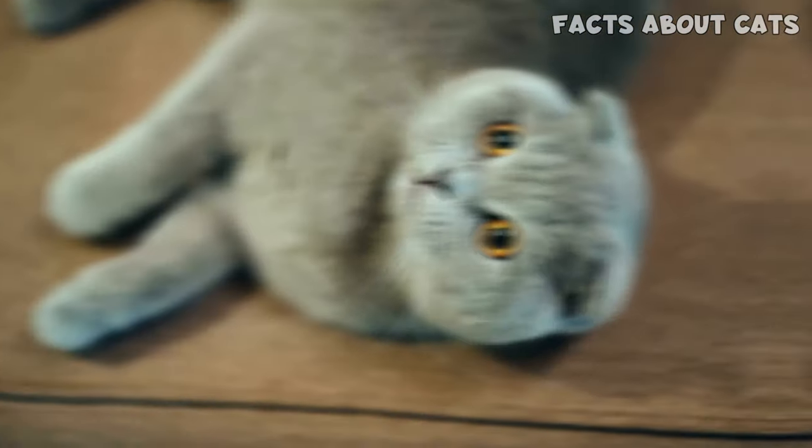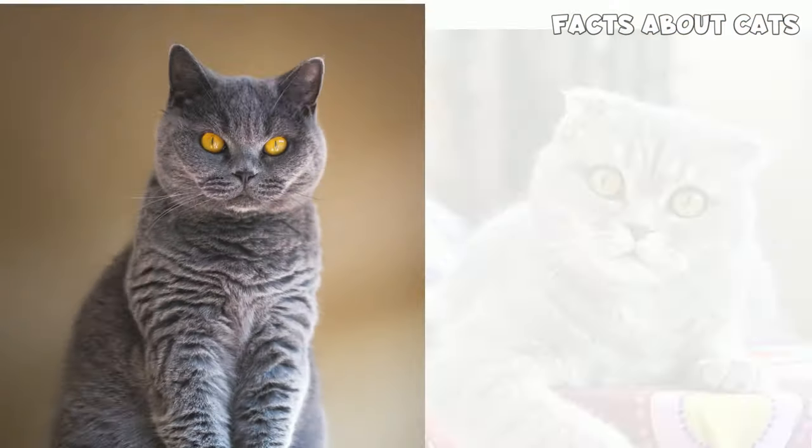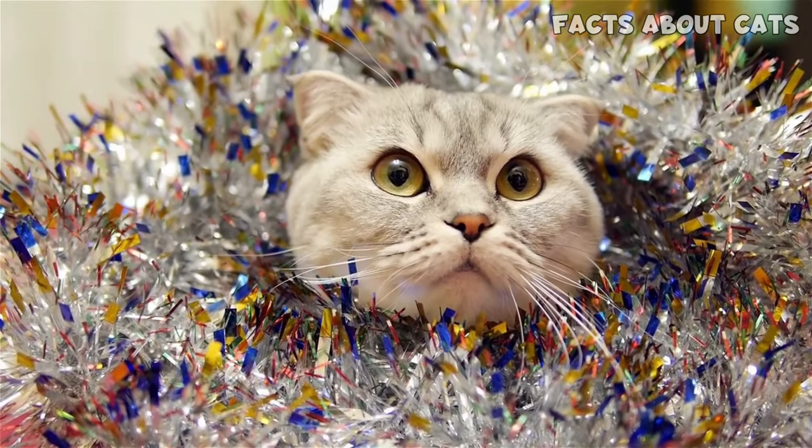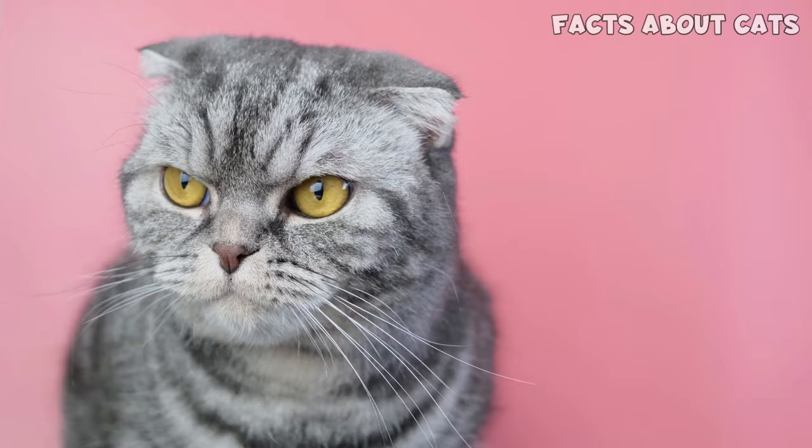These lovable kitties can surely capture anyone's heart, but which one is better for you? And why is the Scottish Fold one of the most controversial cat breeds in the world? Let's find out!